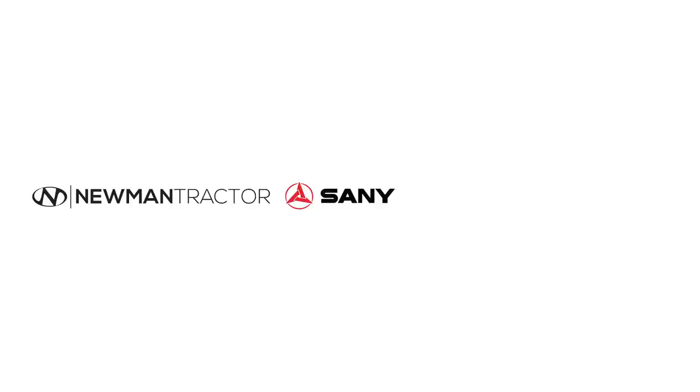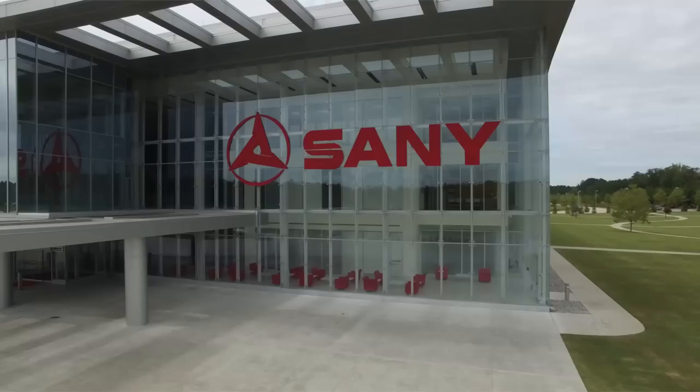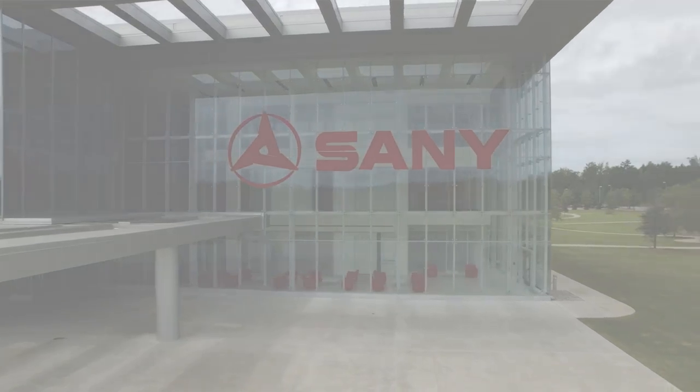Sandy America is built on about 228 acres. Our building facility is roughly around 400,000 square feet. It pretty much costs around $60 million to build, and we've been here since 2011.